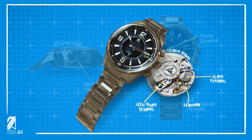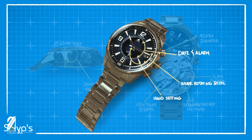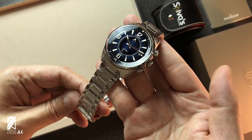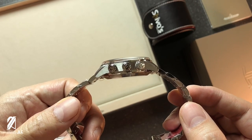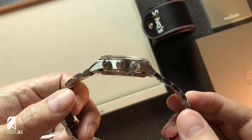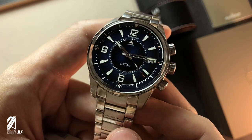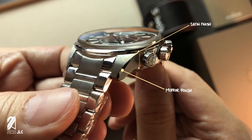Unique to this movement is the Memo Box alarm feature that JLC has perfected through the decades. All complications are adjustable using the three different crowns on the side of the case. This is one over-engineered, meticulously finished timepiece from a company with the highest of pedigree — known as the watchmaker's watchmaker. The case alone displays a plethora of finishings done at a level unmatched within the watch industry.